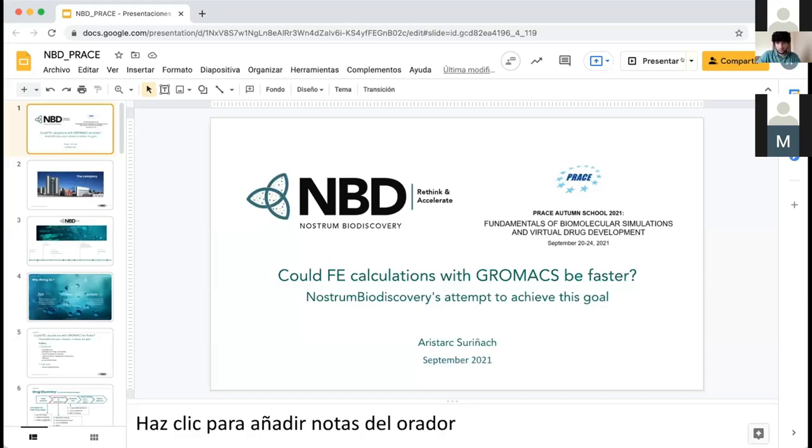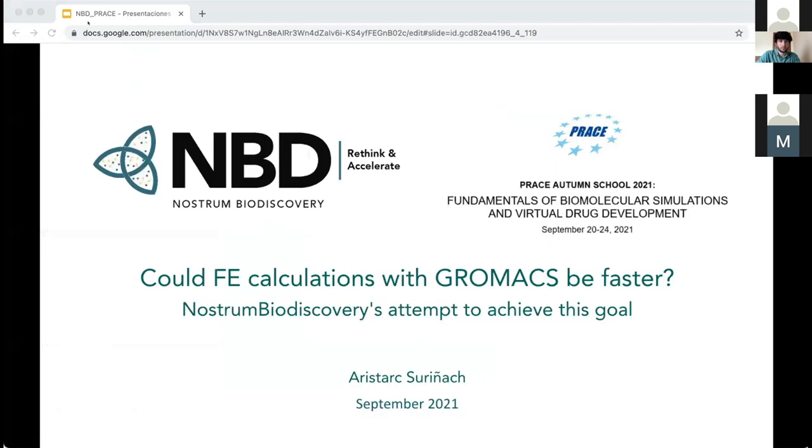Our next presenter is Aristarque Surinac. He holds a Master of Science from Uppsala University in Pharmacological Sciences with Drug Discovery and Development as the main field of study. He's currently a PhD student at Nostrom Biodiscovery Spain, where he's also trained as Project Manager in the Drug Discovery Division. He's going to talk about: could free energy calculations with GROMACS be faster? Nostrom Biodiscovery's attempt to achieve this goal.